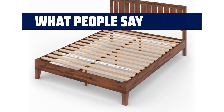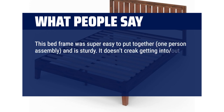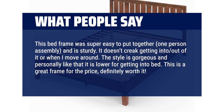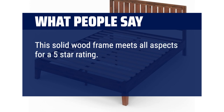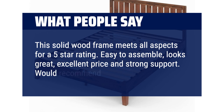What people say: this bed frame was super easy to put together — one-person assembly — and is sturdy. It doesn't creak getting in or out of it or when I move around. The style is gorgeous and I personally like that it is lower for getting into bed. This is a great frame for the price, definitely worth it. This solid wood frame meets all aspects for a 5-star rating: easy to assemble, looks great, excellent price, and strong support. Would recommend.